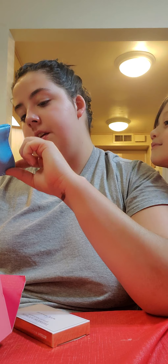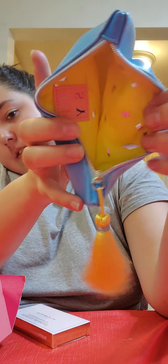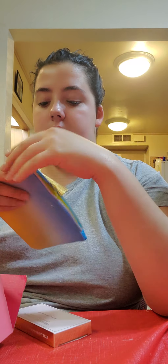Last but not least we have the Ipsy bag itself. Obviously it has Ipsy on it — it's cute, it's beautiful. On the inside it has little diamonds. This bag is definitely really, really cute and it will probably be my favorite bag out of all the bags I've received from Ipsy.